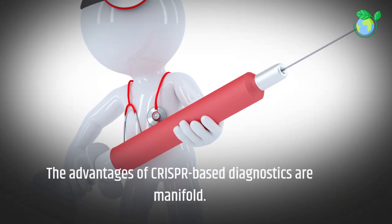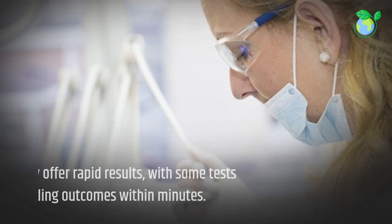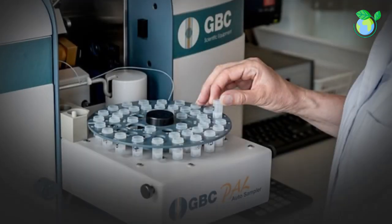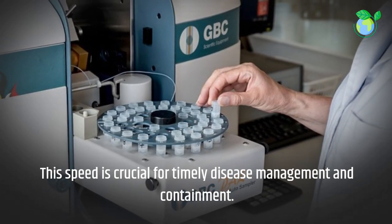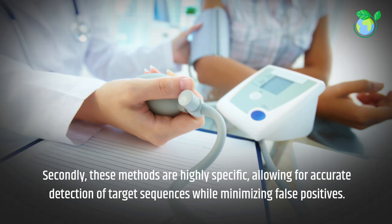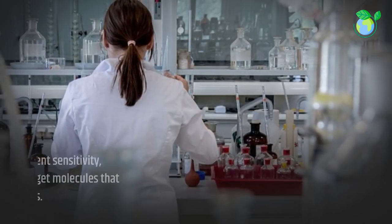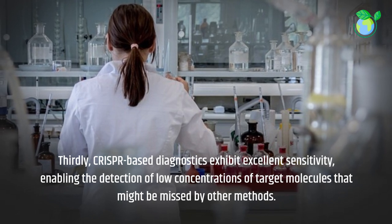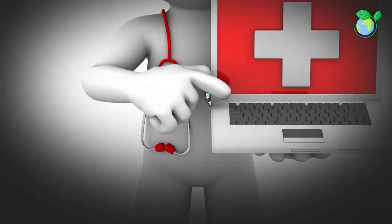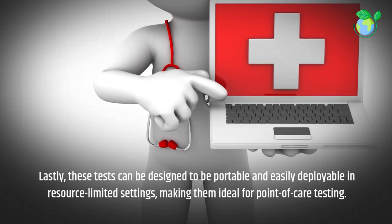The advantages of CRISPR-based diagnostics are manifold. Firstly, they offer rapid results, with some tests providing outcomes within minutes — speed that is crucial for timely disease management and containment. Secondly, these methods are highly specific, allowing for accurate detection of target sequences while minimizing false positives. Thirdly, CRISPR-based diagnostics exhibit excellent sensitivity, enabling the detection of low concentrations of target molecules that might be missed by other methods. Lastly, these tests can be designed to be portable and easily deployable in resource-limited settings, making them ideal for point-of-care testing.